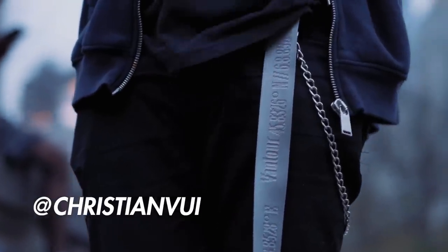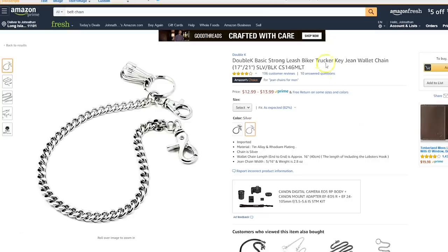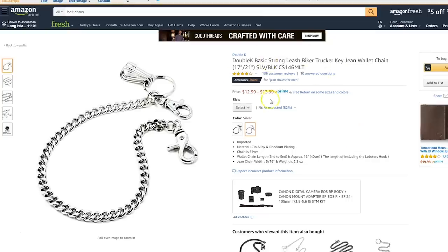Next up we got belt chains. Pretty much like the tactical belt but not all that functional unless you got a wallet to loop your chain through — it's just for the look. But it looks really good, especially on black denim, and adds a bit of edginess to your outfit.